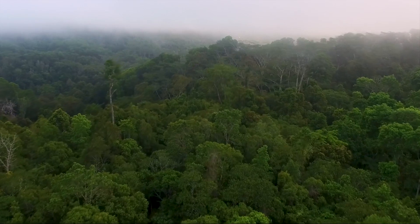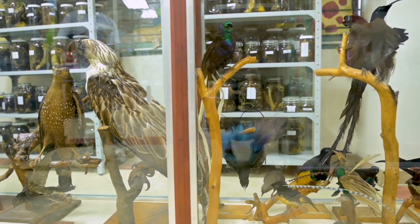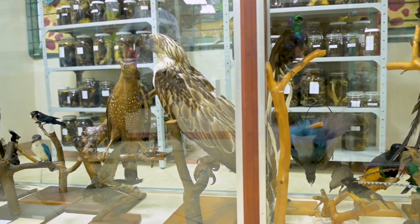In the Philippines, illegal wildlife trafficking is a major problem. We are losing our biodiversity.